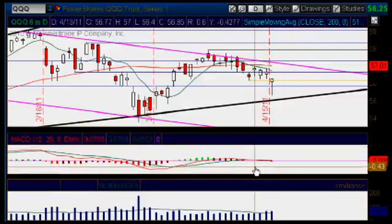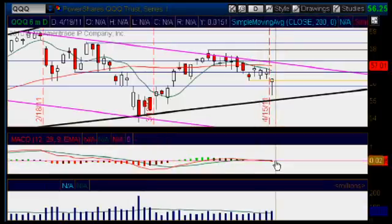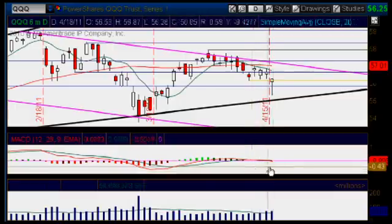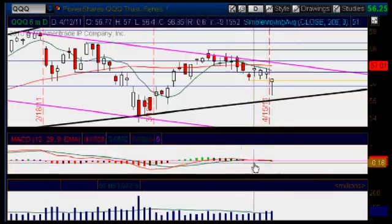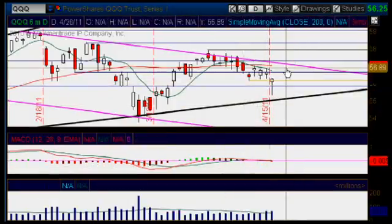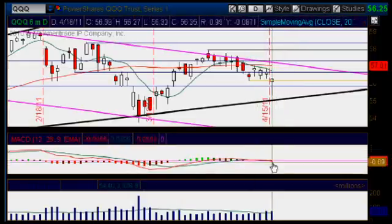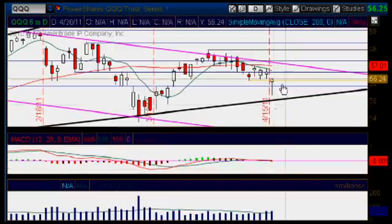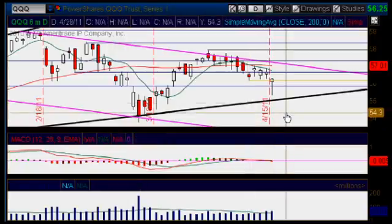Look at the MACD — how flat it is. It's not telling me anything, it's not confirming anything at this point in time. It's resting, sitting right on top of the zero line, and we're not getting any information out of the MACD right now. Pay attention to it to see if we get a major move up or down. If we are going to get a little bit of a bounce here on our chart but the MACD is pointing lower and breaking to the downside, you just stay away — it will not be confirming that up move.